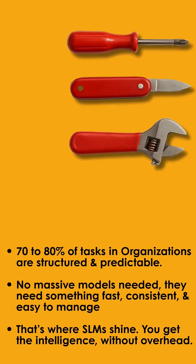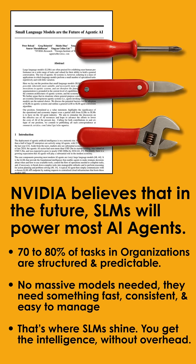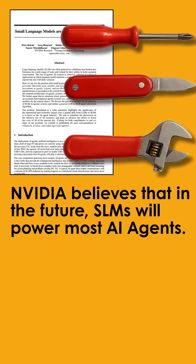That's precisely what NVIDIA argues in their recent paper, 'Small Language Models Are the Future of Agentic AI.' They say that 70–80% of enterprise tasks are structured and predictable, so you don't need massive, general-purpose models for everything. What you need is something faster, lighter, and easier to manage, built for a specific business flow. And that's where SLMs shine — you get the intelligence without the overload.